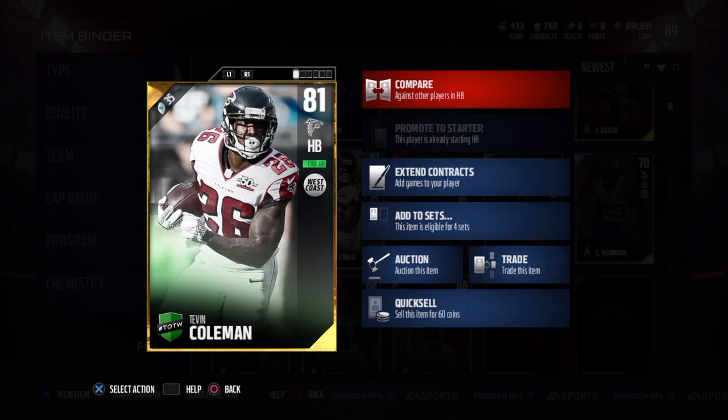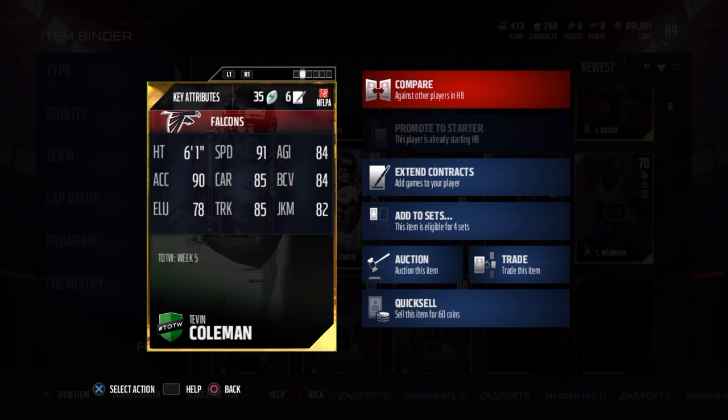So here we go. The first being Tevin Coleman. When I saw his card I was very curious — 91 speed, 90 acceleration, and six foot one. Very interesting combination. The 85 carry rating though was very worrisome.